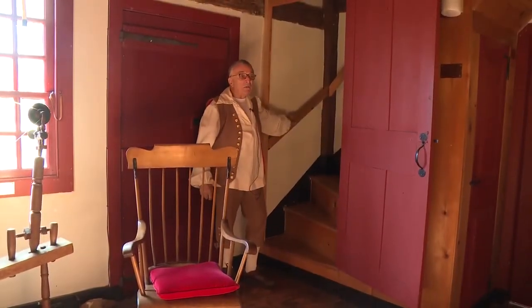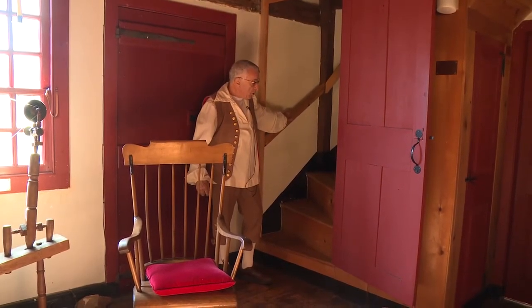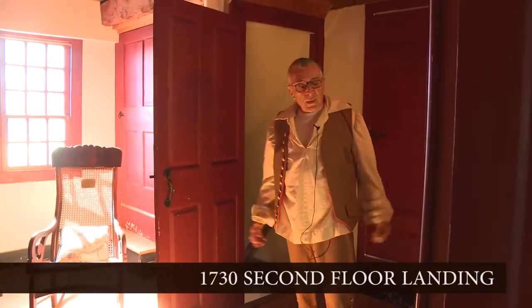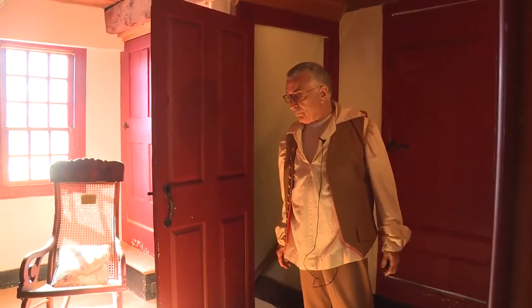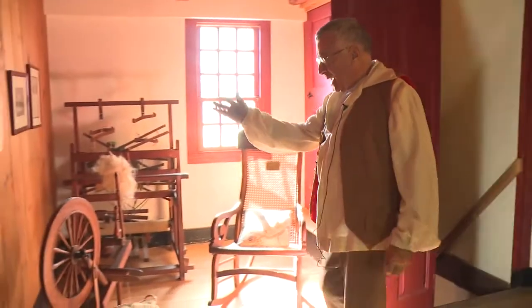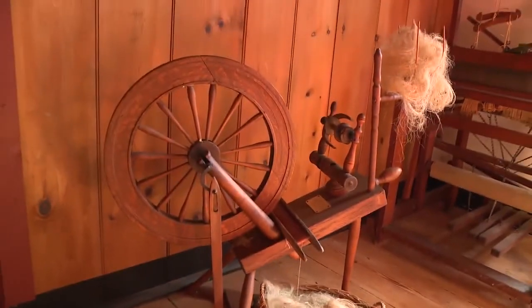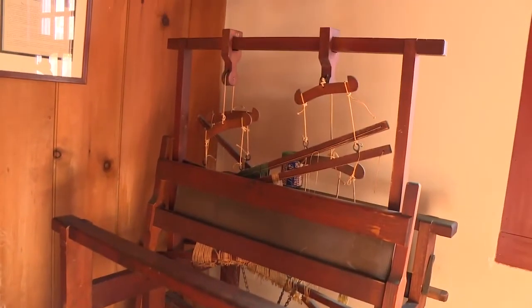At this time, we're going to go to the second floor of the John Abbott house, using the original pie-shaped wooden stairs. We are now on the second floor. I'm in the landing, which was a work space as well. Here you see a small flax spinning wheel to make linen. In the back, we have a loom, which was designed and used for making cloth.